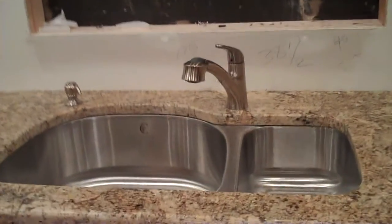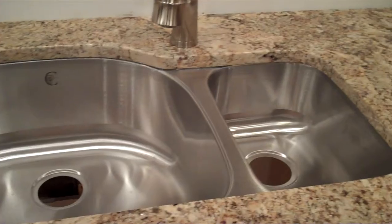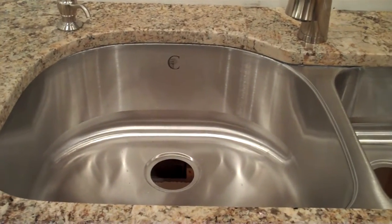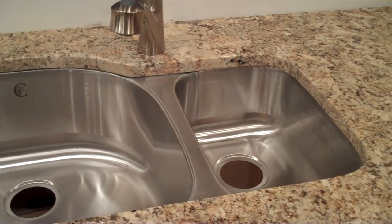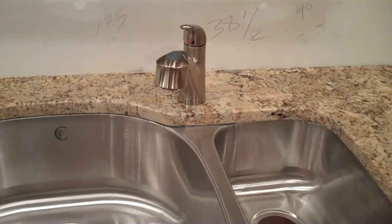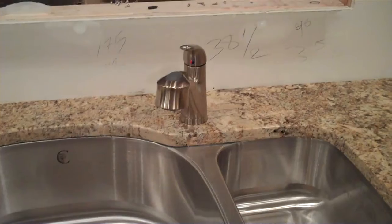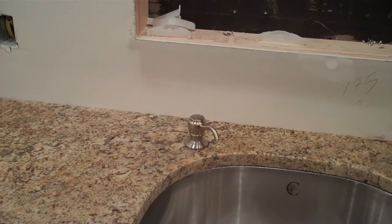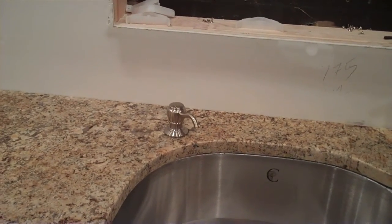Over here is my sink — nice and big one. It's a double sink; I've never had a double sink before. The main sink is huge — it's 9 inches deep and pretty big, and the whole thing takes up the whole 36-inch cabinet. The faucet was included with it, so we're just going to use that for now until I find one that I like. And there's a little soap dispenser where I'll put the dish soap.